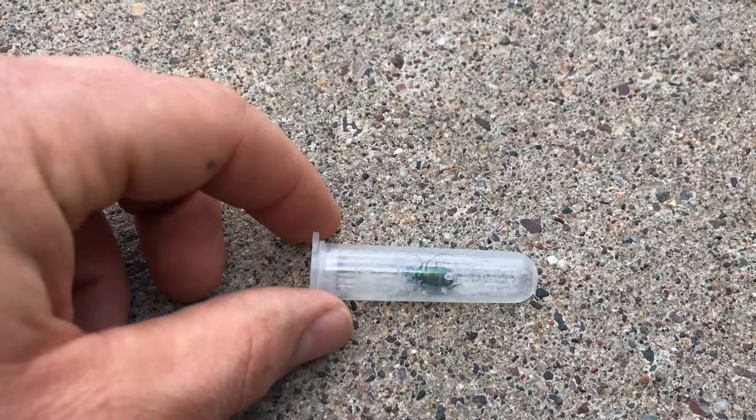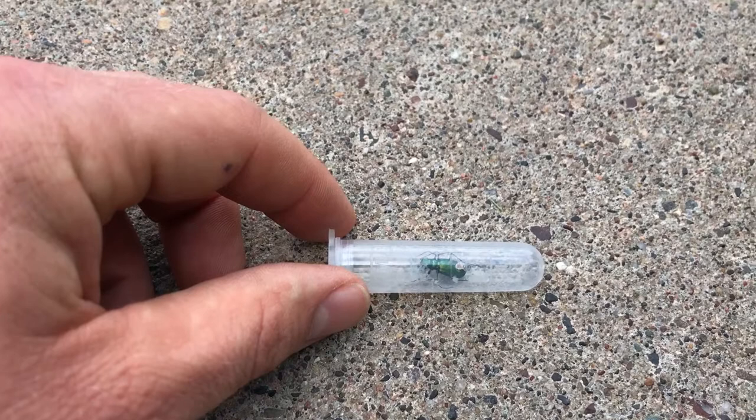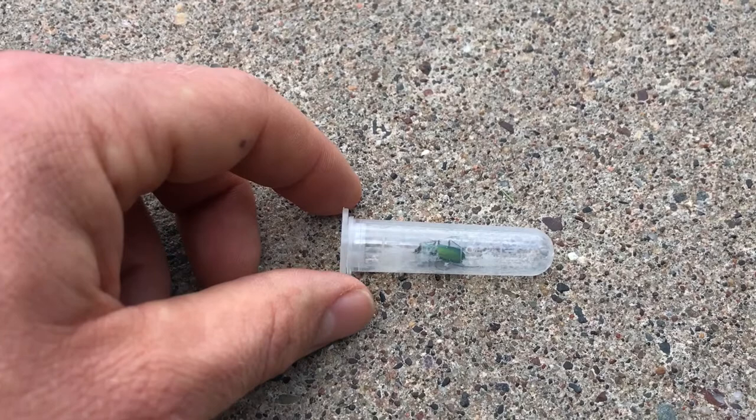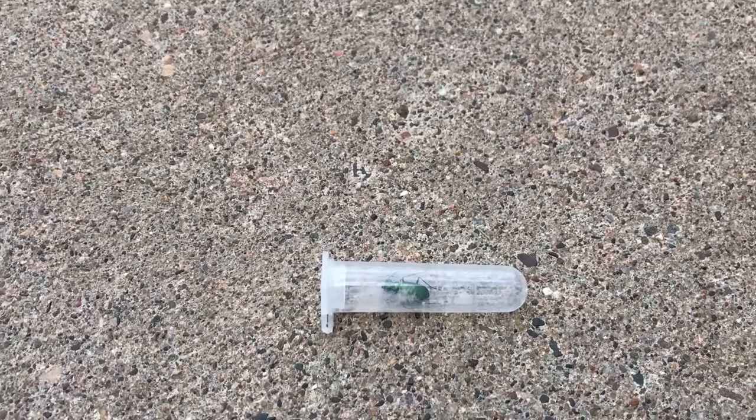They are very fast, so the technician did have a lot of fun trying to catch this one. They can run about 125 body lengths per second, so for them that works out to about just under six miles per hour, which is a pretty good clip considering their size.